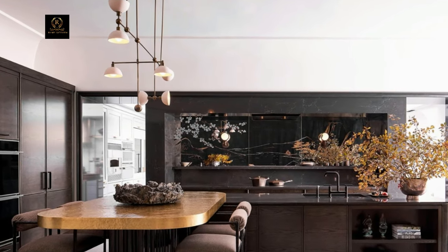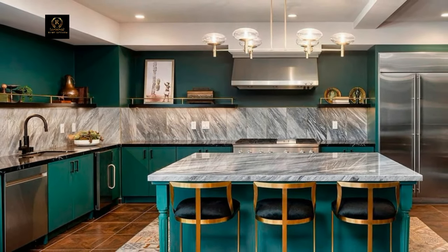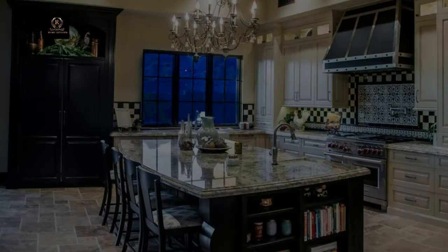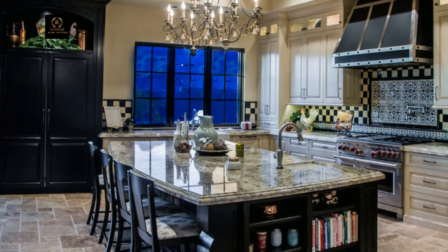Complete your luxury kitchen with indulgent finishing touches that reflect your personal style. Add fresh flowers, decorative bowls of fruit, or artisanal accessories to infuse your space with warmth and character, making it a welcoming environment for cooking and entertaining.